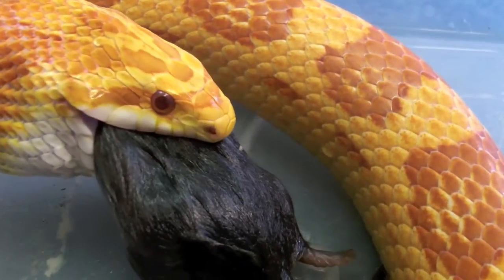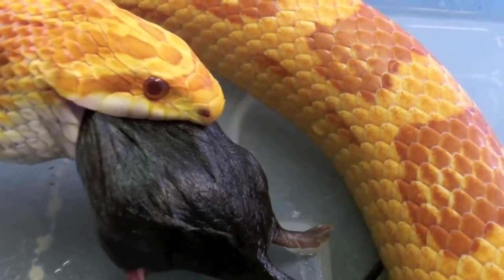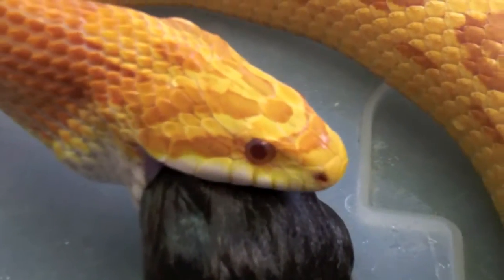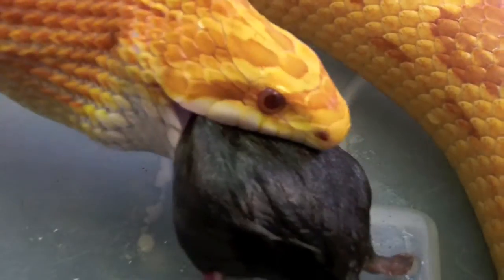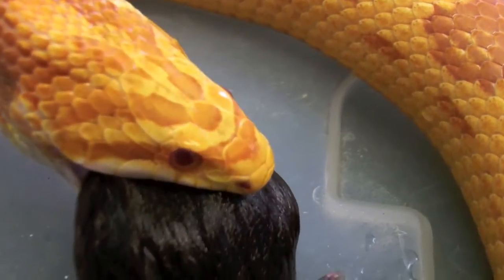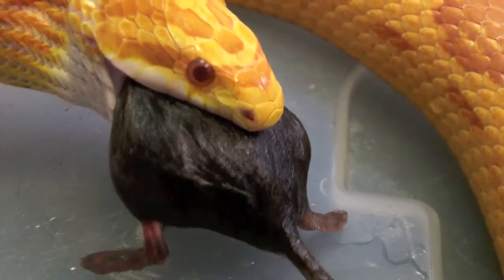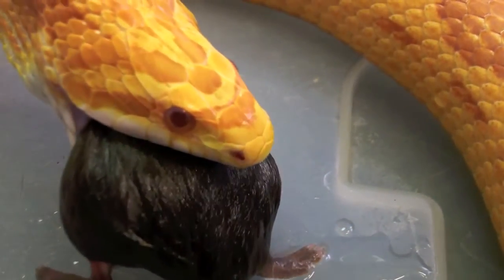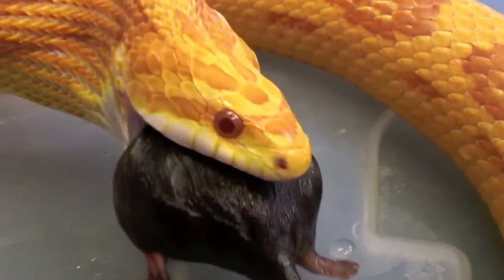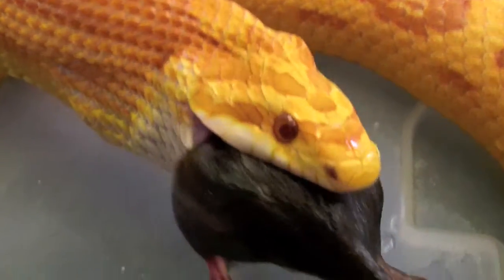Corn snakes make absolutely the very best pet snake that exists in the pet trade. If there's a better snake to keep as a pet than a corn snake, I really would love to have someone tell me what it is. They live at room temperatures — a normal household temperature of 70 to 90 degrees is absolutely acceptable to them — and they are just fabulous.